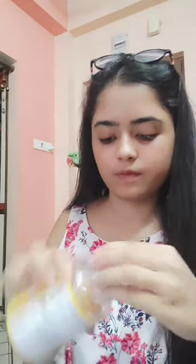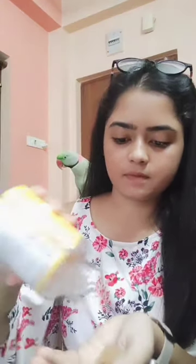Guys, this is not a sponsored video. I genuinely want you all to get rid of such problems. I have purchased this from Nika. I've already shared a link in the description box. There are 30 gummies inside. Don't have more than one.